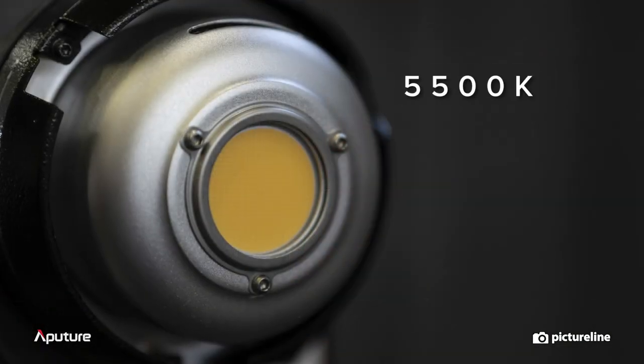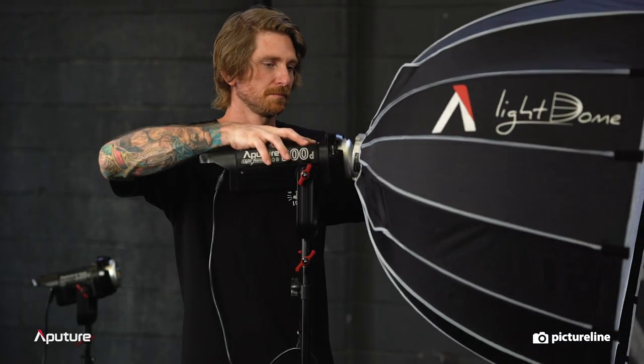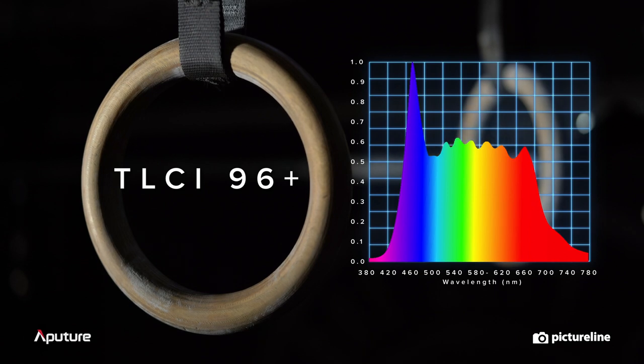The super bright, daylight-balanced LED is both natural and accurate, with a TLCI rating of 96+, for precise and exact color representation every time.